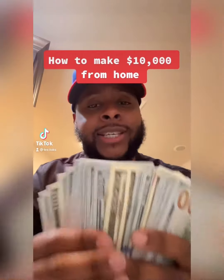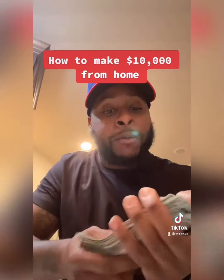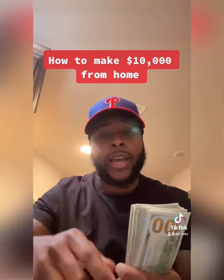Hey, you right there. Stop. I got something for you. I got $10,000. No, I'm not going to give you 10K. What are you, crazy? I'm going to give you a step-by-step process and tell you how you can make $10,000 in the next 30 days. Watch this video.